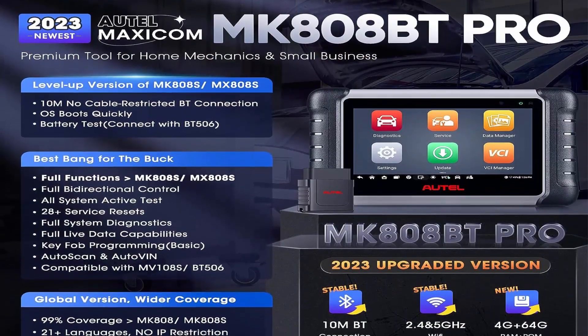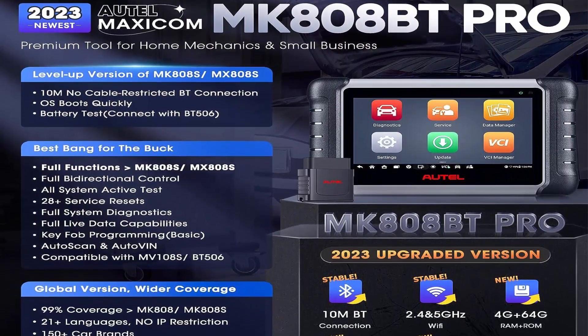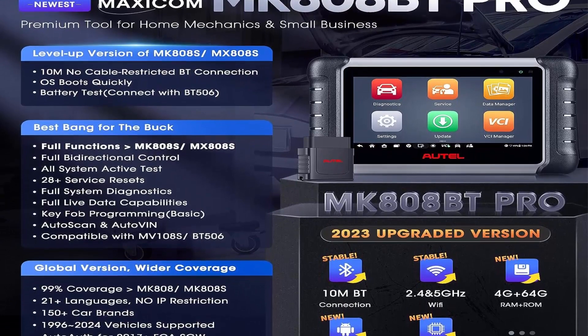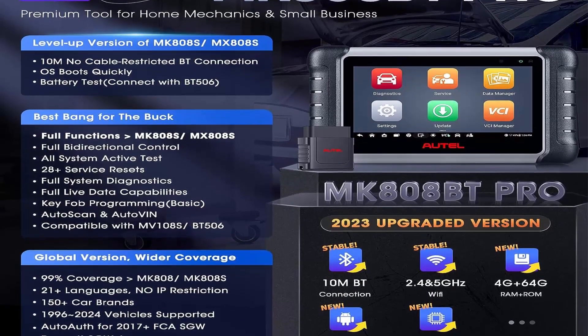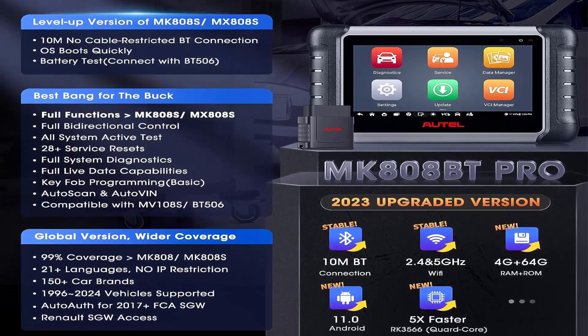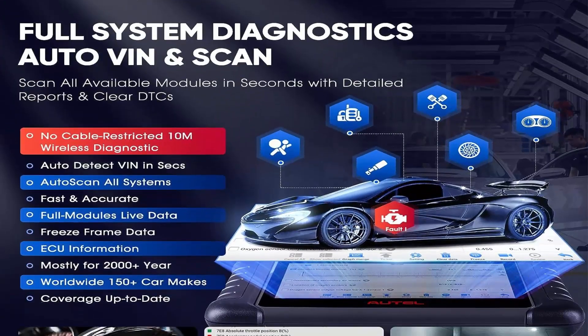MK808-BT-PRO can send commands to full system actor components for full functional testing, including: EGR, Turn On Radiator Fan, Auto-Bleed ABS, Modulate the Throttle, Open/Close Windows, Fold/Unfold Mirrors, Adjust Wipers, Test Door, Injector Buzz Test, Turn On Interior and Exterior Lights, Sound Horn, Headlamps, and more.